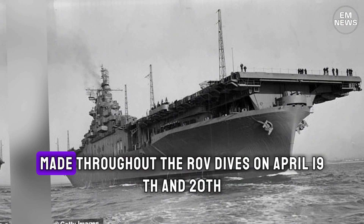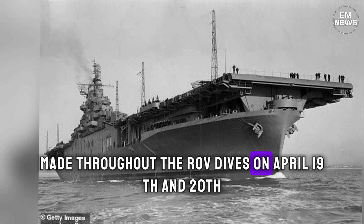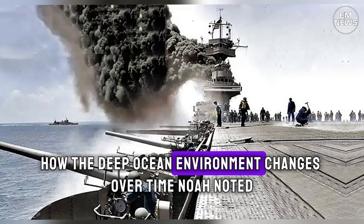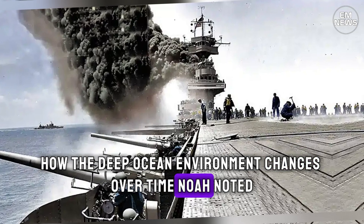Observations of marine life made throughout the ROV dives on April 19th and 20th are also important in helping us better understand how the deep ocean environment changes over time, NOAA noted.